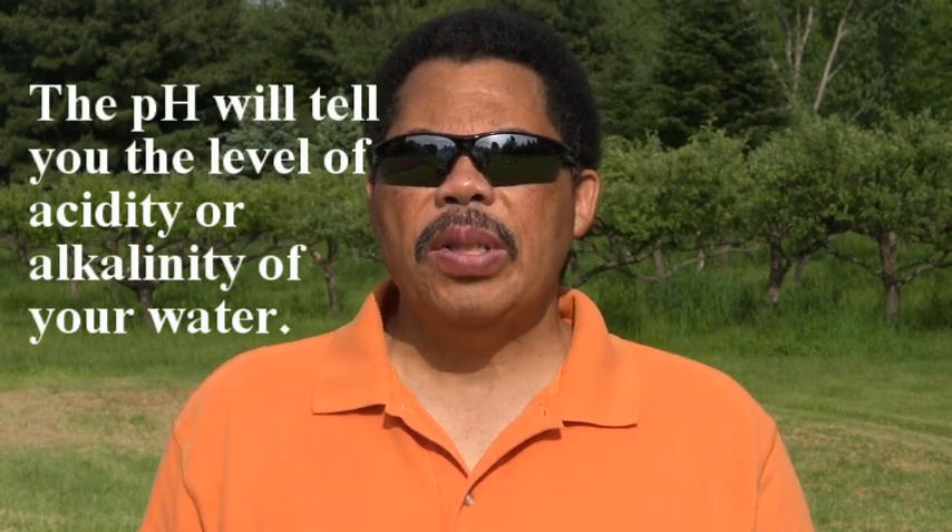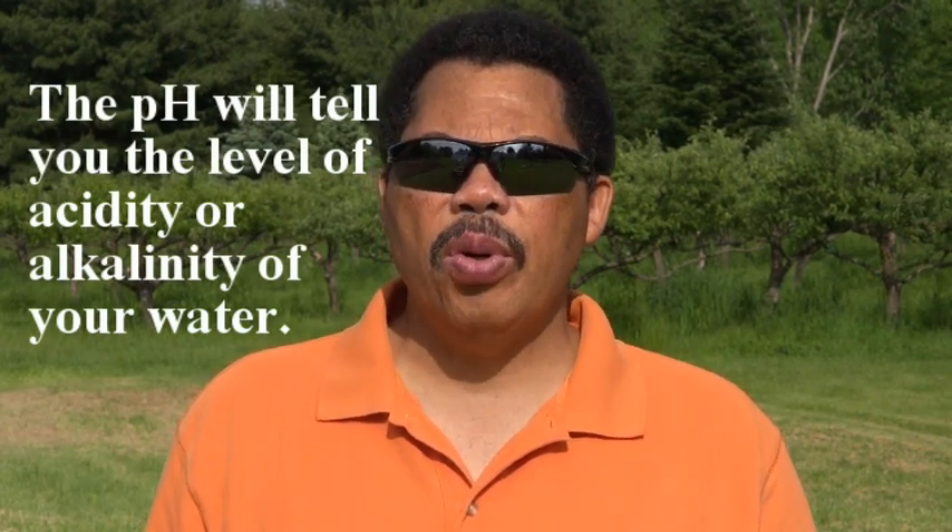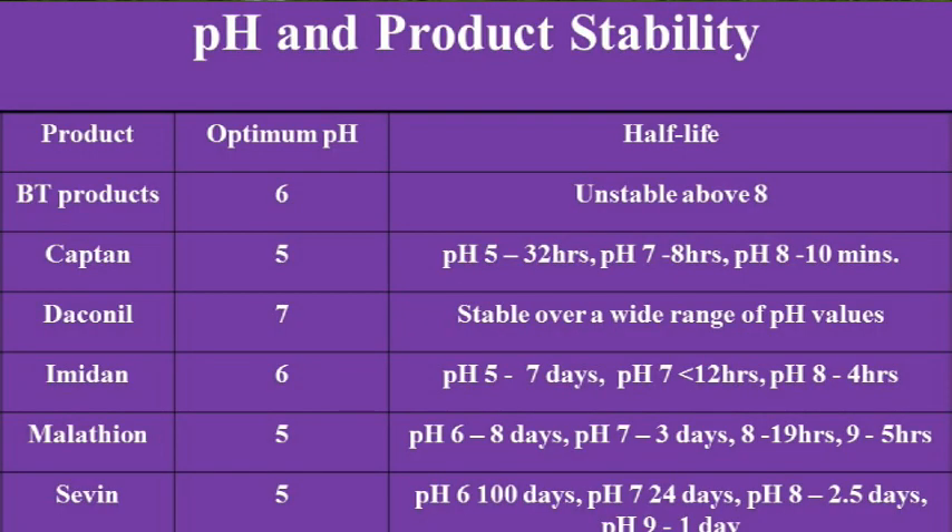One thing about applying Imidan is that it is pH sensitive, so it's a good idea to test your water source to find out what your pH is. Imidan works best at a lower water pH, so check with your local health department or university soil testing lab on how to test your water. If your water is too alkaline — in other words, the pH is above seven — Imidan can break down so quickly that it may become ineffective within a matter of hours.